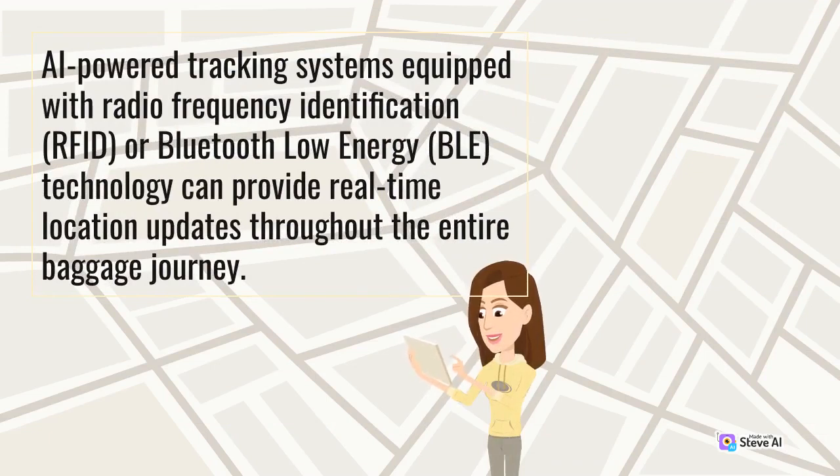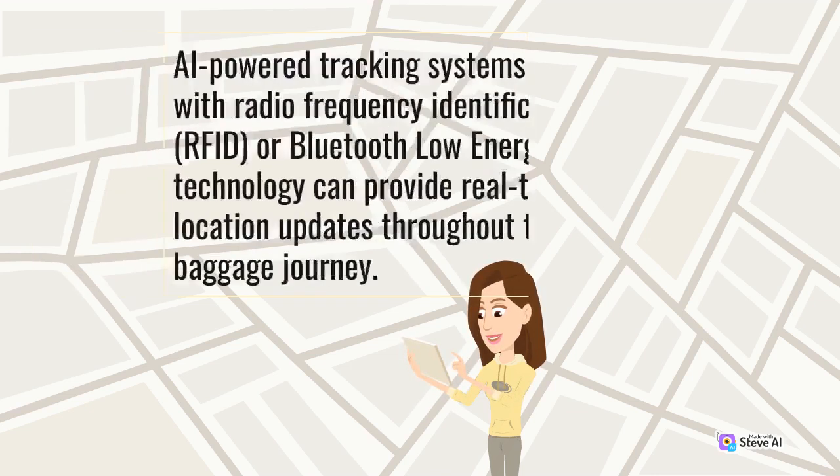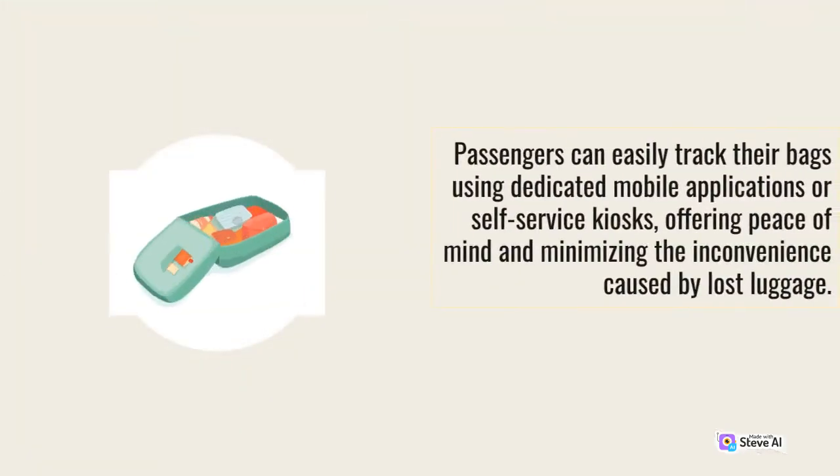AI-powered tracking systems equipped with Radio Frequency Identification (RFID) or Bluetooth Low Energy (BLE) technology can provide real-time location updates throughout the entire baggage journey. Passengers can easily track their bags using dedicated mobile applications or self-service kiosks, offering peace of mind and minimizing the inconvenience caused by lost luggage.